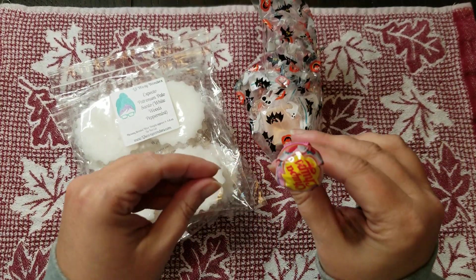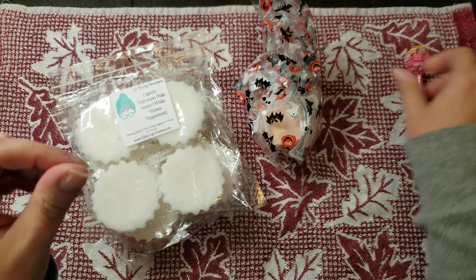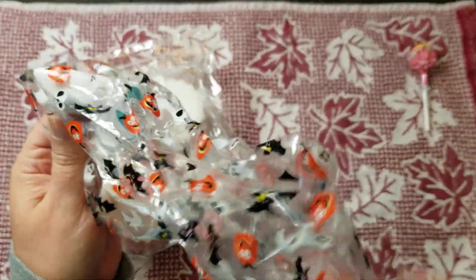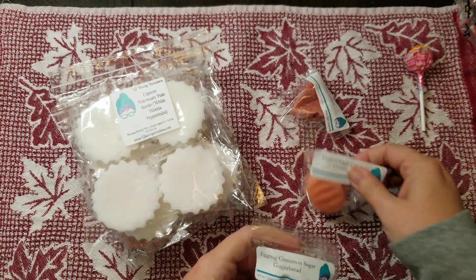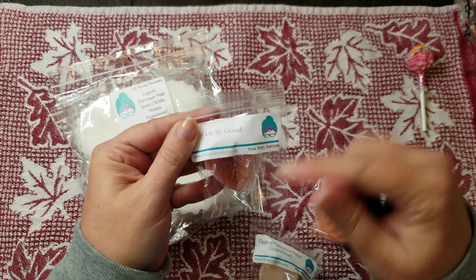I have some samples here, including a little sucker which is cute. Let's go through the samples and then I'll talk about those three pieces. It was just a tiny little order — cute tag by the way — I just wanted to have a little bit of something with this because I hadn't had it for a while.